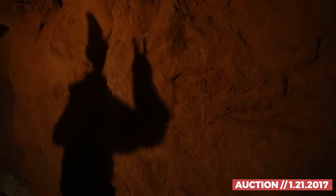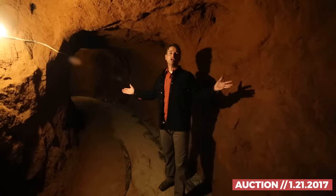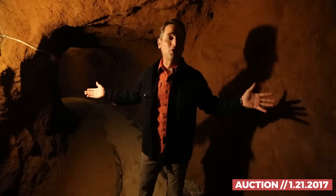Behind the home, Phil blasted this tunnel for two reasons: he wanted to drain any water away from the home, and it's also a fire escape. And the bonus — a constant supply of cool, clean air.